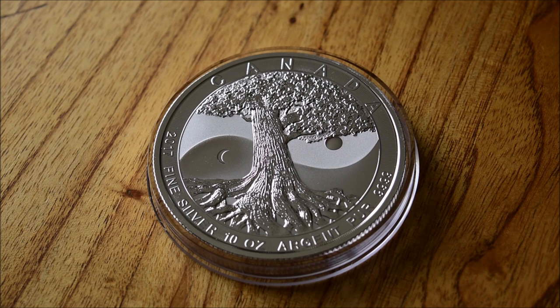The clear winner from last week's vote was the 10 ounce Tree of Life round — a fantastic coin. Thank you very much for voting if you did. The Britannia and the Gold Eagle will be returning at the end of this episode along with one additional item, so make sure you stick around to find out what that is and vote for next week.